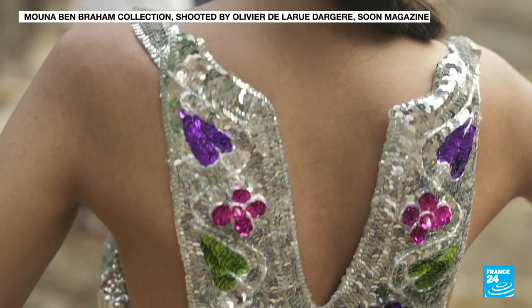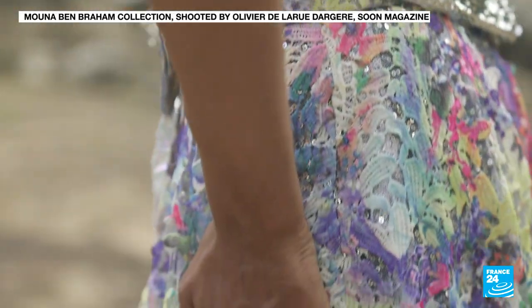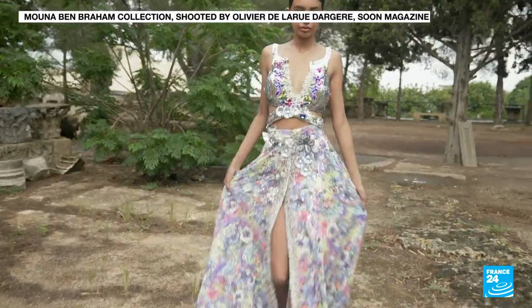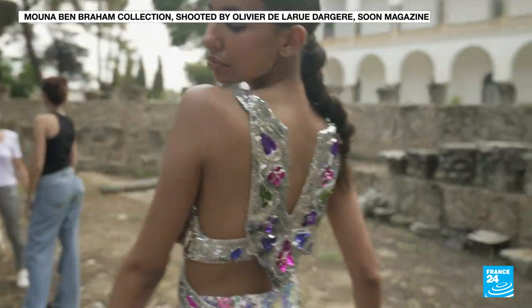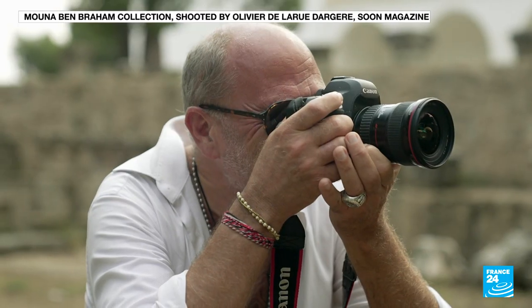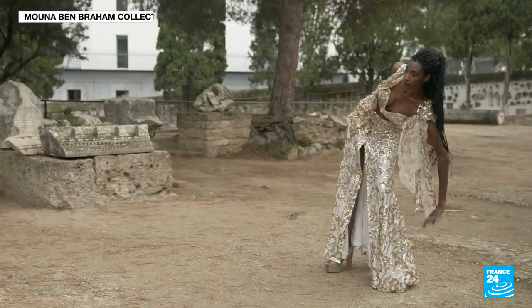Mouna Benbraham previously worked as a designer with Chantal Thomas in Paris. After a difficult break-up, she set up her own fashion label, giving the traditional Tunisian bridal outfit a modern twist. The label has been around for 16 years now, and there was a real moment of clarity in 2014.